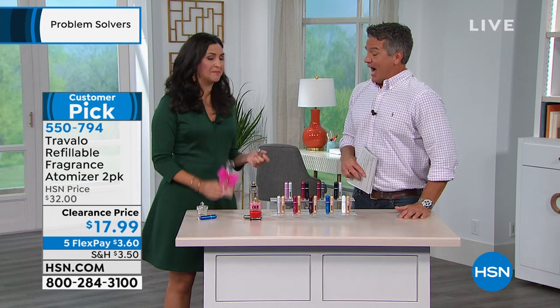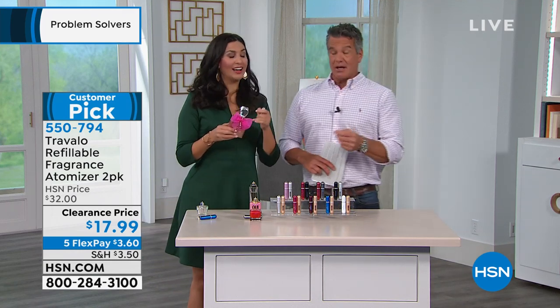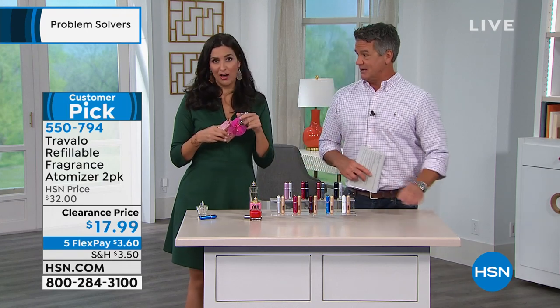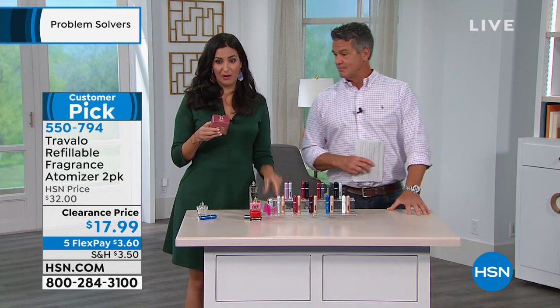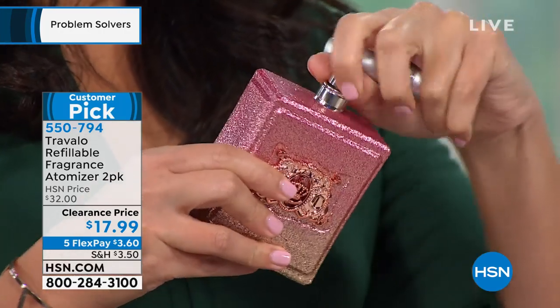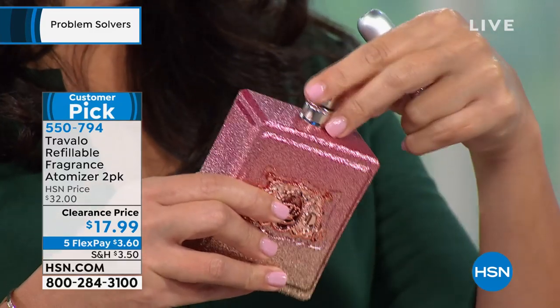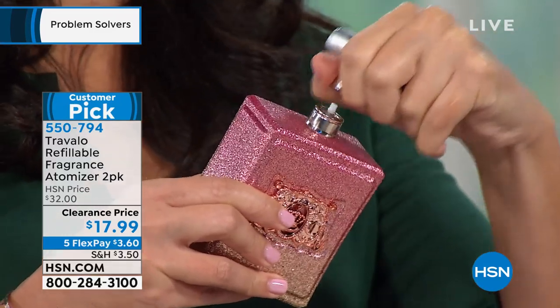Let me show you how easy it is to fill. Any spray bottle that has a spray nozzle on top — all you have to do is pop off that little knob. Show them that again, Laura — it's on all of them. So you take the lid off, everybody recognizes this, and they pull right back on and also push right back on top of it, so you can continue to use your big bottle of fragrance.